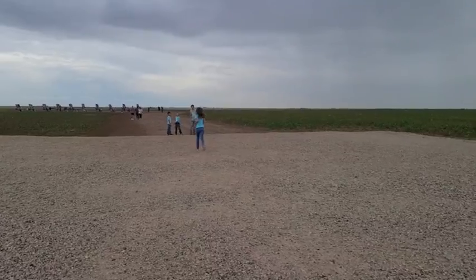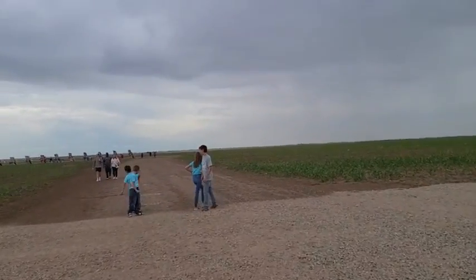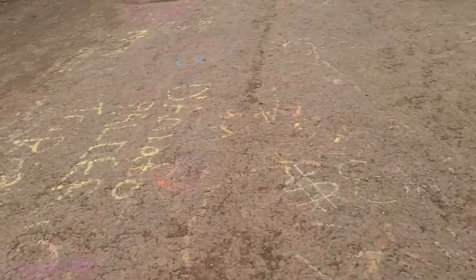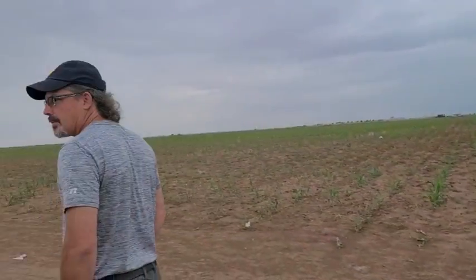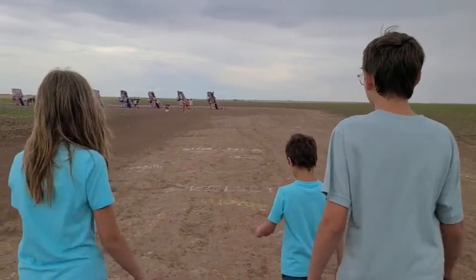There you go — I told him to run to the end of the gravel to burn up some energy; we've been in the truck way too long. You can see the Cadillacs out there. It's sprinkling, but we're gonna do it. As you can see, people have not only spray painted the Cadillacs but they've spray painted the ground — 'Jesus loves you,' yes he does, right beside of it. It's cornfields — it's literally in the middle of a cornfield.